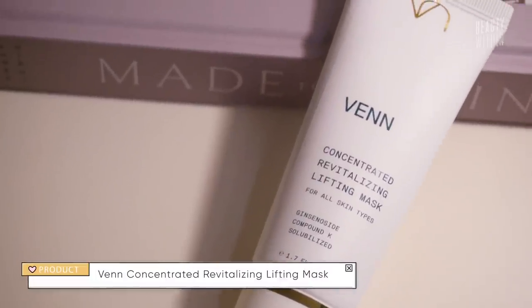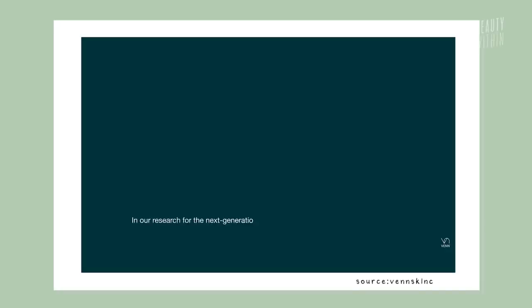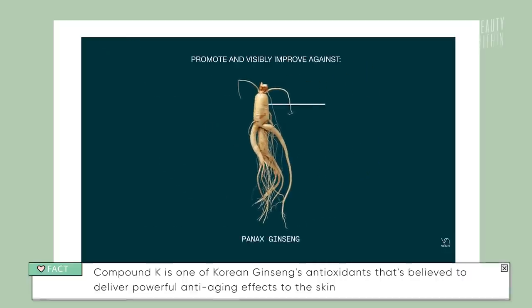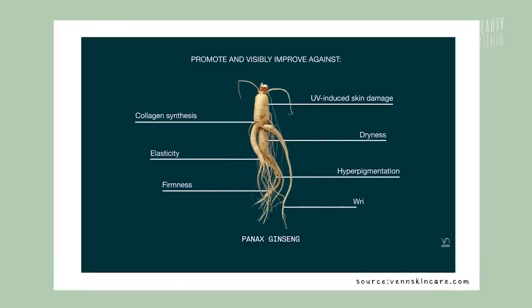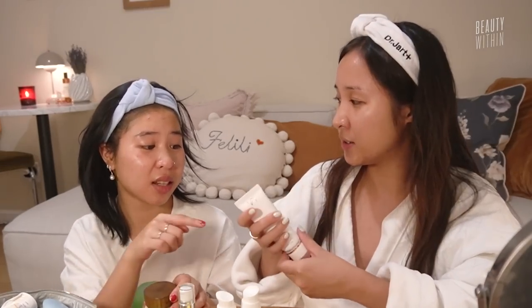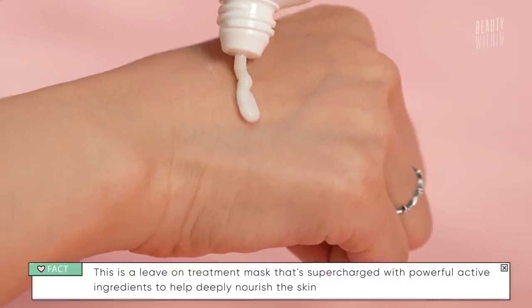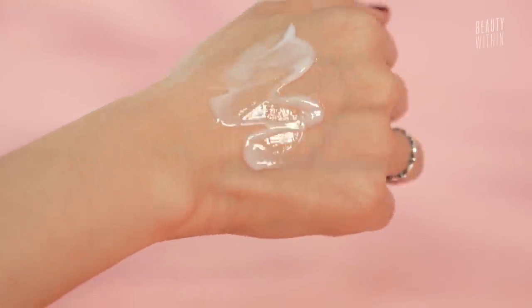Meanwhile I am using something I haven't used for years — it's the Venn Concentrated Revitalizing Lifting Mask. The consistency is so beautiful. For those who haven't tried Venn, they've specialized and innovated with Compound K, which is a type of ginseng extract that gives you the same effects that vitamin C does but without the irritation. I'm using that and it's so creamy — so smooth, like silky like ice skating. It's like a hug on the face and it doesn't have a strong smell.